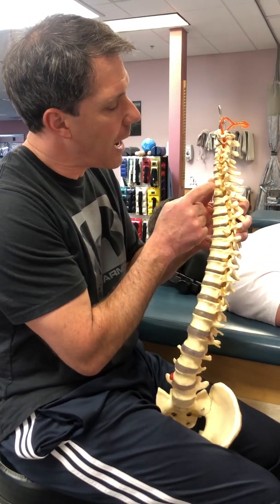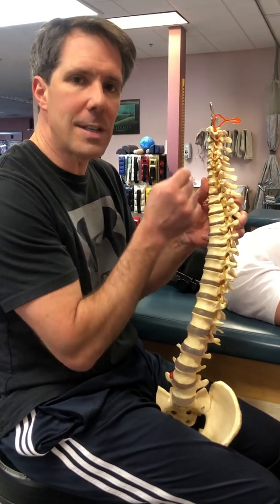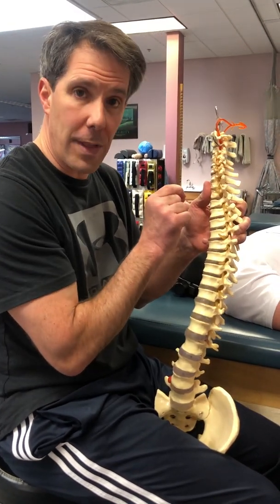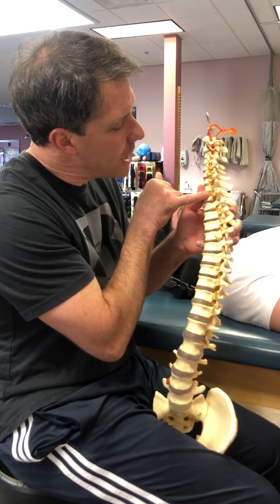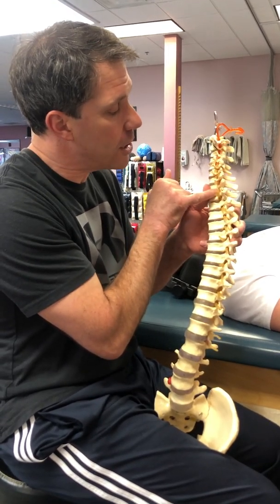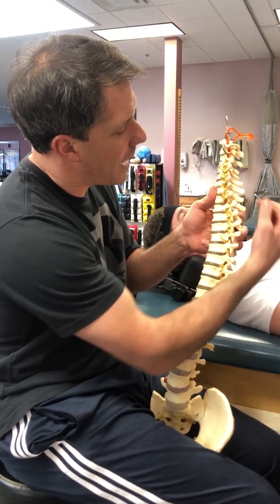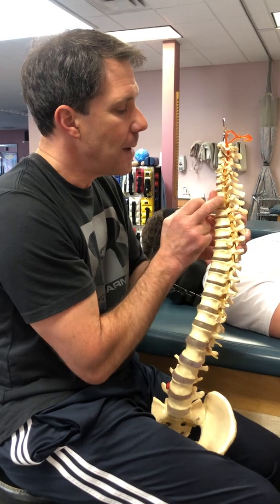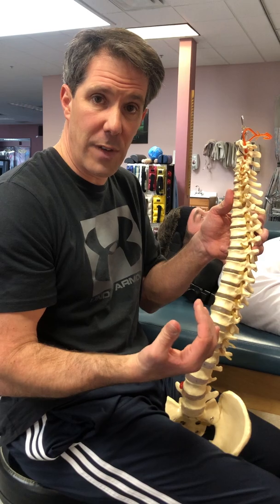There is a hole around that nerve, and that opening allows the nerve to move a little bit. When anything takes up space in there, it puts pressure on that nerve. The disc could be pushing out like jelly from a jelly donut, pressing onto the nerve. You can also have arthritis or spurs from the joint making that hole smaller and causing compression on that nerve, giving you pain down the arm — sometimes even weakness or loss of reflex.